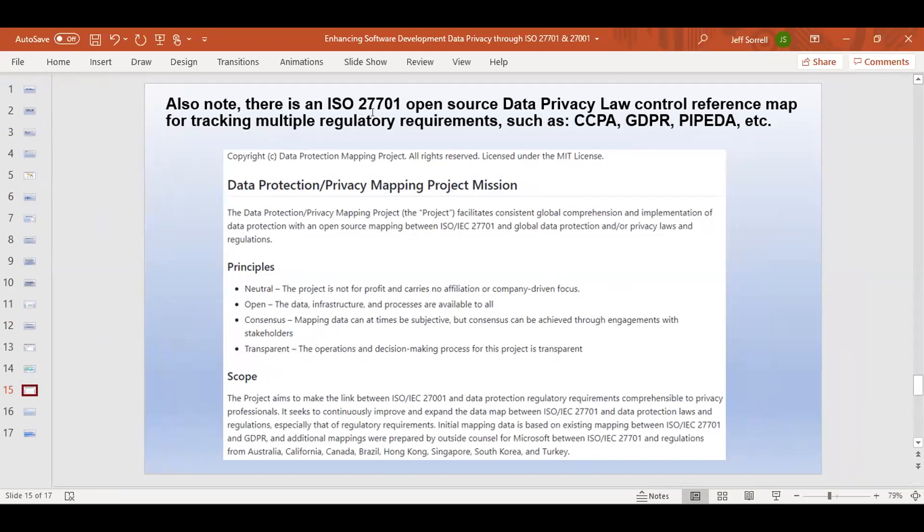There is an ISO 27701 open source data privacy law control reference map. What Microsoft, MIT, and a number of other consortium organizations have done is map the data privacy regulatory laws over to ISO 27701. So when an organization knows they need to be compliant with CCPA, GDPR, Canada's PIPEDA, and so forth, they can actually map those regulatory legal requirements and their controls over to what the controls are for ISO 27701. This makes things much easier from a data privacy compliance standpoint in-house and also for your audit team.